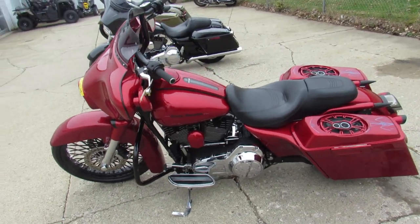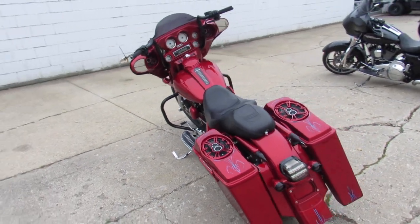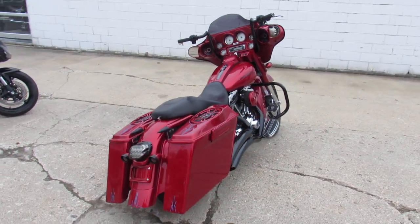Hey guys, ApprovalPowerSports.com here doing some videos on the Street Glides. Over 60 used Street Glides to choose from. This one here is a 2007 big wheel — it's got a 23 inch fast spoke wheel. It's a must see guys.